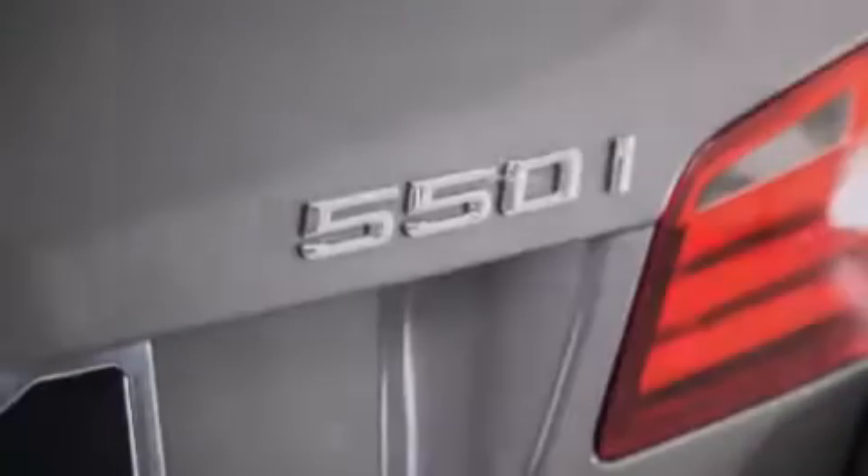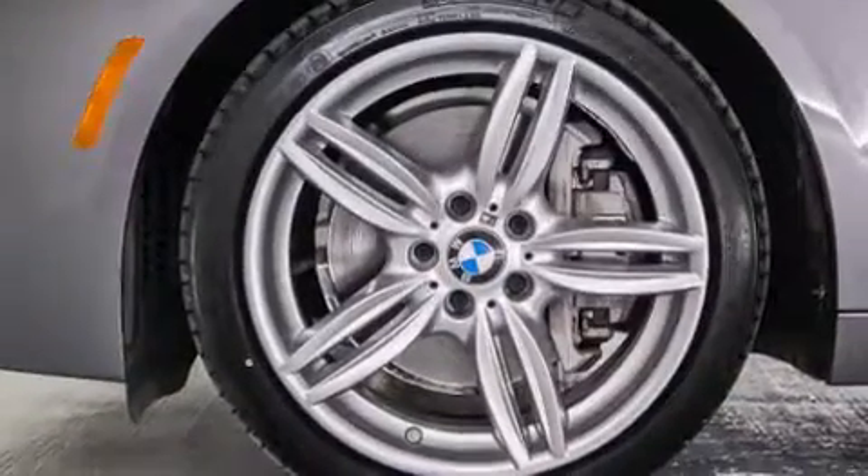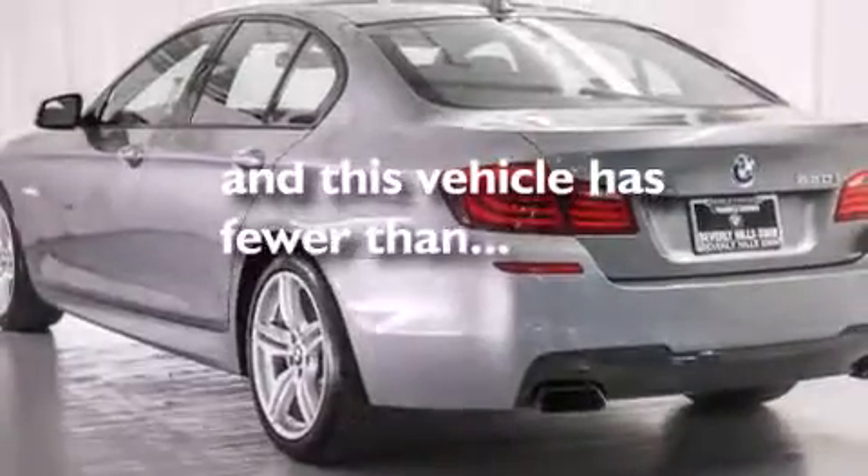The heated seats can warm you up in seconds, keeping you and your passengers comfortable the whole trip. Additional features include interior wood trim accents, BMW individual composition, a power rear liftgate, and this vehicle has fewer than 34,000 miles on the odometer.